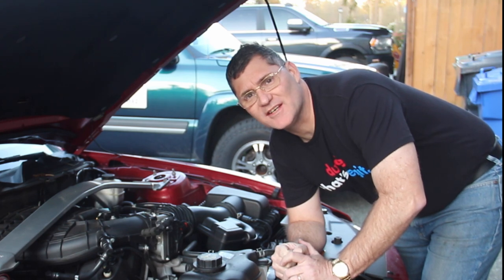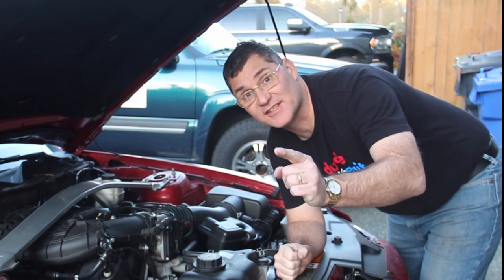Hi, I'm Scott and today I'm going to show you how I changed out this throttle body and fixed code P2110 on this 2011 Ford Mustang 3.7 V6 engine on Dad It Yourself.